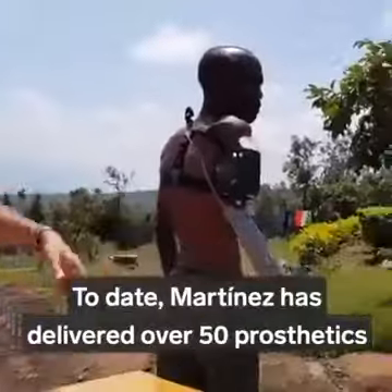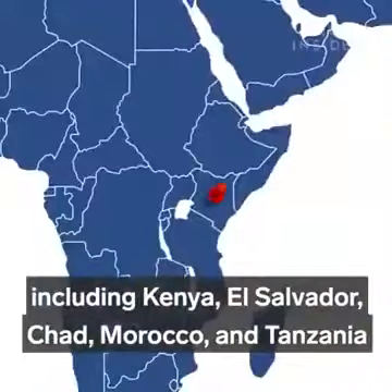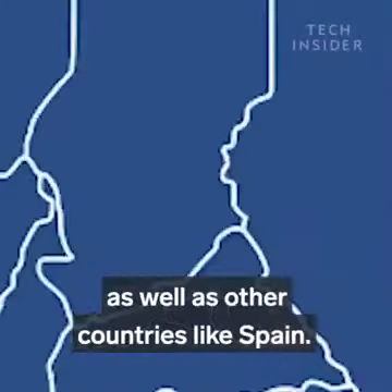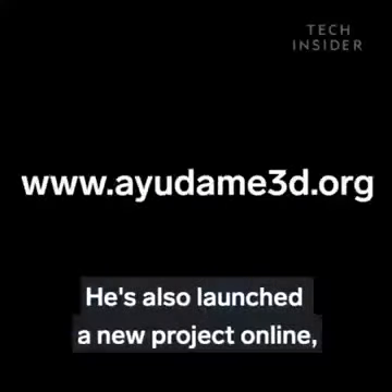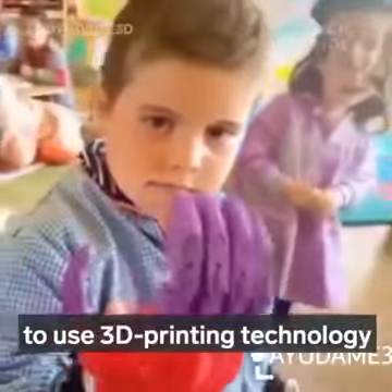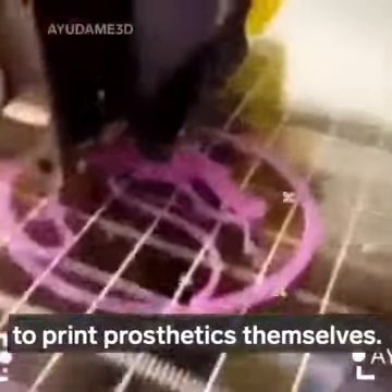To date, Martinez has delivered over 50 prosthetics to people in developing nations worldwide, including Kenya, El Salvador, Chad, Morocco, and Tanzania, as well as other countries like Spain. He's also launched a new project online which produces and delivers these prosthetics to people who request them, and he's training children to use 3D printing technology so that someday they'll be able to print prosthetics themselves.